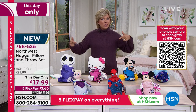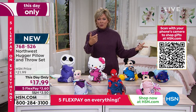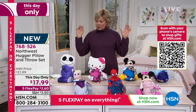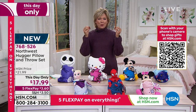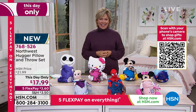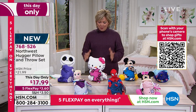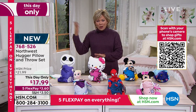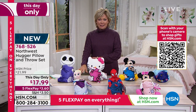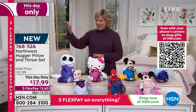If you wanted to jump over to hsn.com, I always use my app and just drop things into the basket. Take advantage on this Thanksgiving afternoon — this is brand new and only today. Tomorrow the price will go up. Today you've got a this-day-only price on five FlexPay, so it's three dollars to get yours.